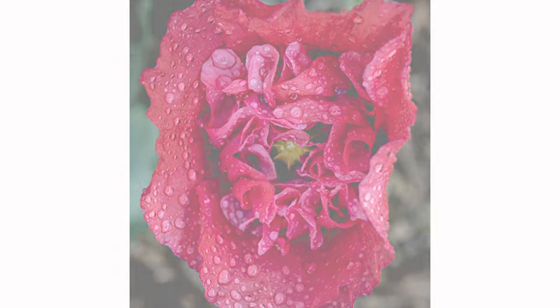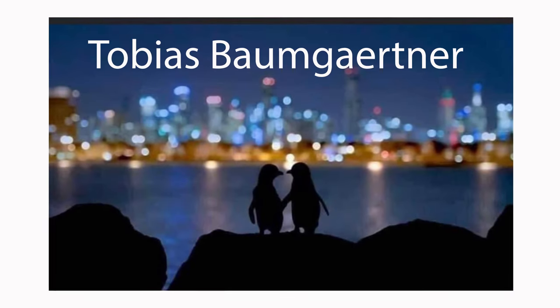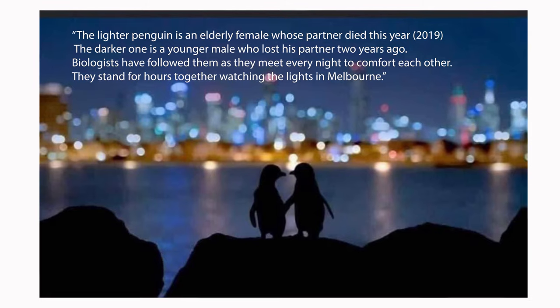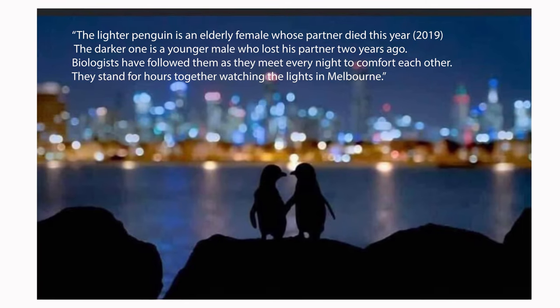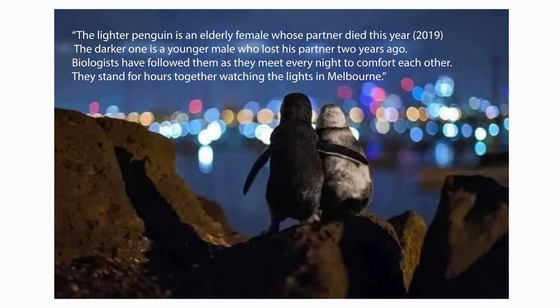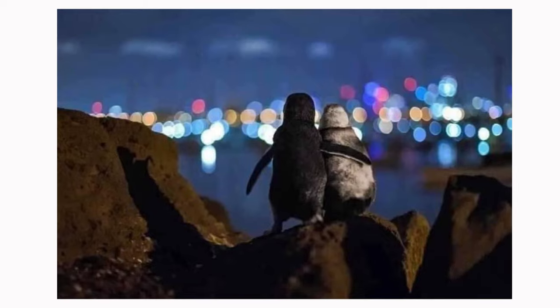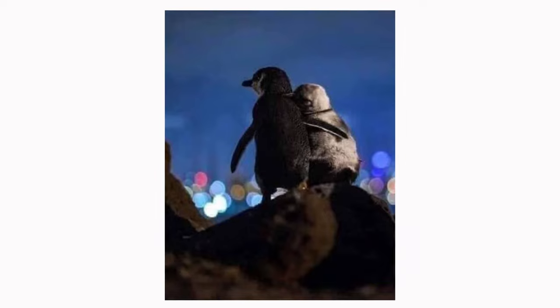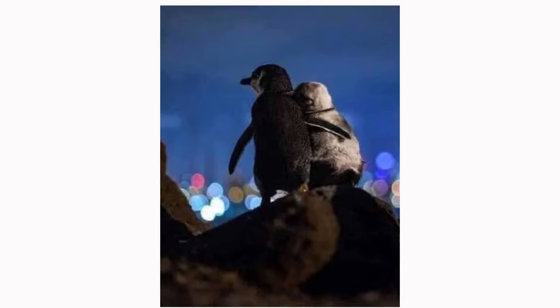Just before we wind up, I want to show you these photos here — I didn't take these photos. They're taken by a guy called Tobias Baumgartner, and he actually won an award from the Oceanographic Magazine Ocean Awards in 2020. Apparently the story goes that the lighter penguin was an elderly female whose partner had died previously, and the darker one was a younger male who lost his partner a couple of years ago. Every night they would meet up at this spot and look at the city lights and out at the ocean. Tobias has done a magical job getting these photos. That's what sort of keeps me motivated in photography — while I'm still doing these photos of the week, one week I might just get something that's real magic.